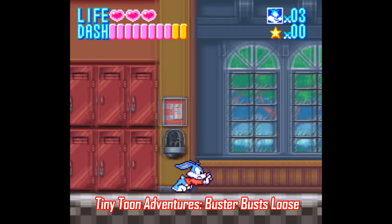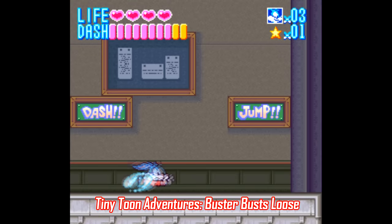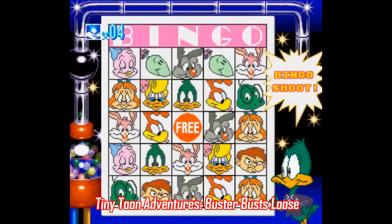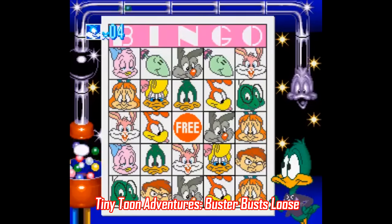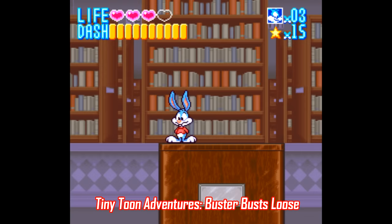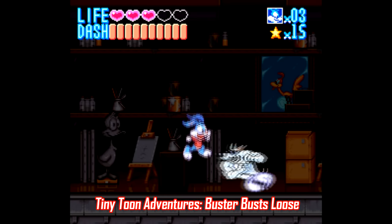Number 7: Tiny Toon Adventures Buster Bust Loose. This is one cartridge from my earlier cheap SNES games video that hasn't changed much in price. It's a side-scroller made by Konami that features all sorts of bonus games that add a lot of variety, and it also represents the source material very well. I know this game has kind of a child-like vibe to it, but it's definitely a worthwhile playthrough and a well-made game.